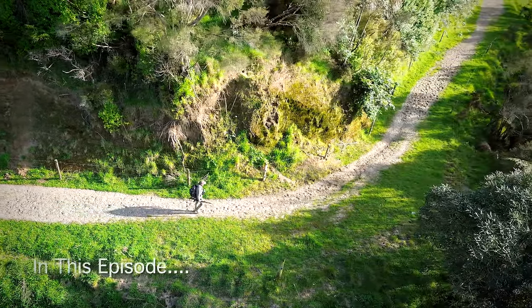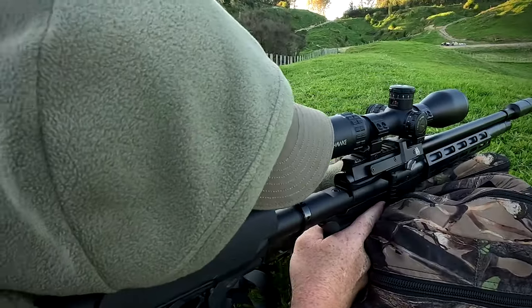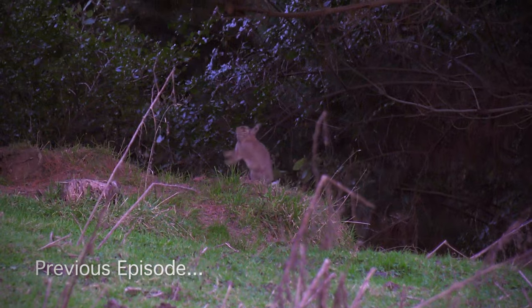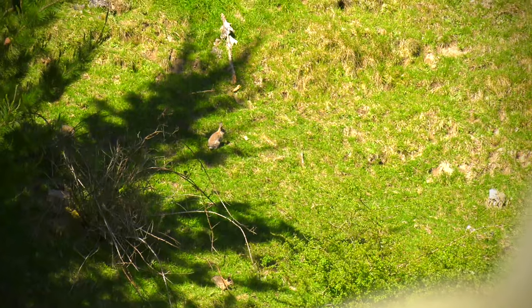This time on Air Arms TV I'm back out on the Colleton farm after those wily rabbits. In the last episode me and David hunted this property and the rabbits just kept getting the jump on us. It's time to get serious and get the job done for the farmer.